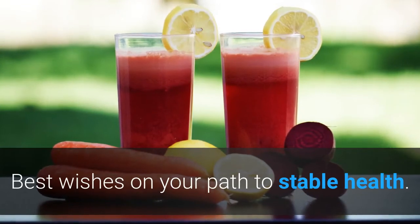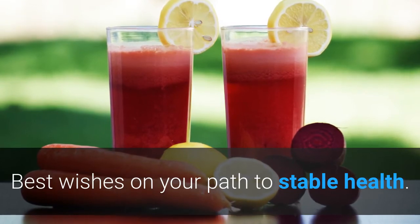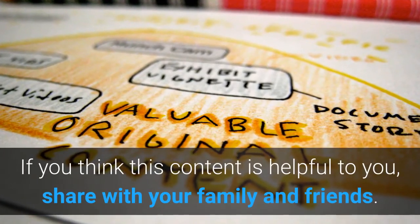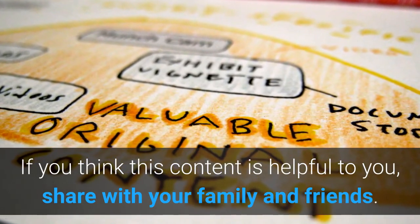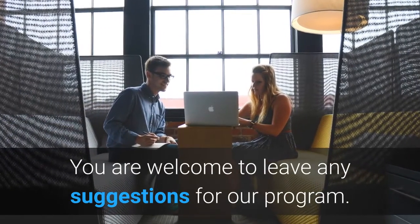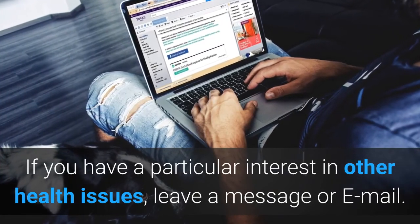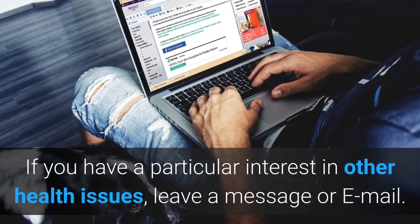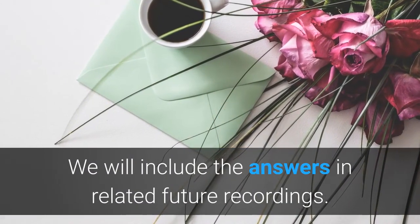I hope this will help. Until next time, I wish you the best on your path to establishing perfect health. If you think this content is helpful to you, share with your family and friends. You are welcome to leave any suggestions for our program. And if you have a particular interest in other health issues, leave a message or email. We will include answers in related future recordings.